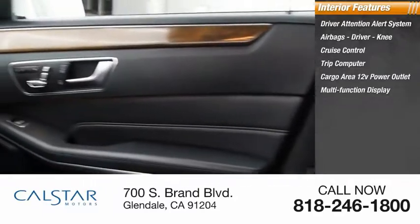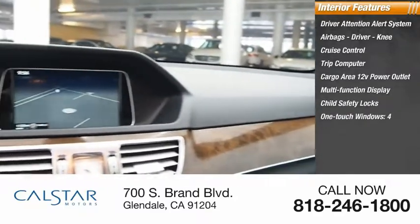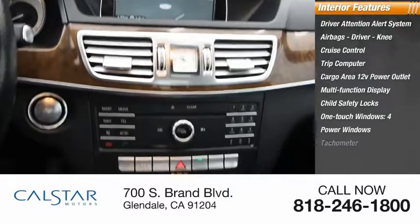Multifunction display, child safety locks, one-touch windows — four — power windows, and tachometer.